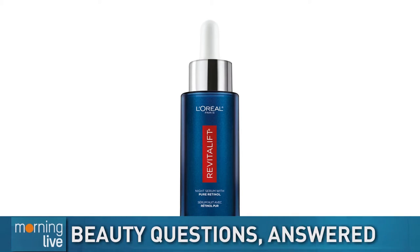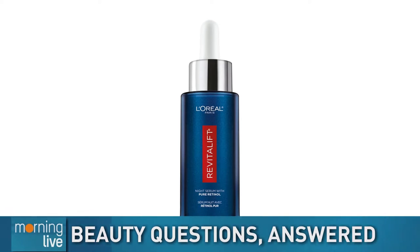It's recognized by the Canadian Dermatology Association — no fragrance, no parabens, no mineral oils, no colorants, no silicone — and it has pure retinol that reduces wrinkles, even deep ones. For sensitive skin, I'd recommend you tiptoe into using it: start a couple of times a week and work up to using it every single night, because consistency is the key with any anti-aging product.